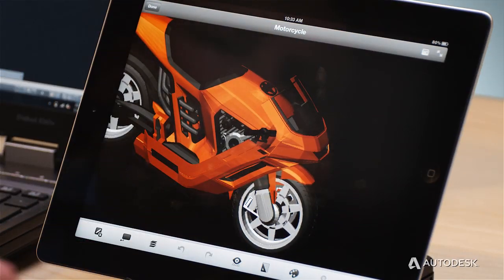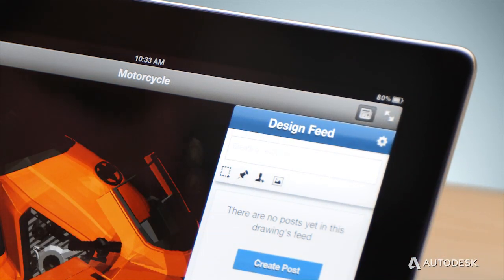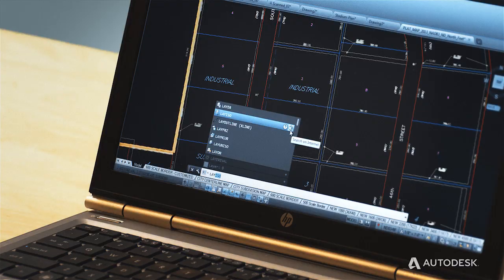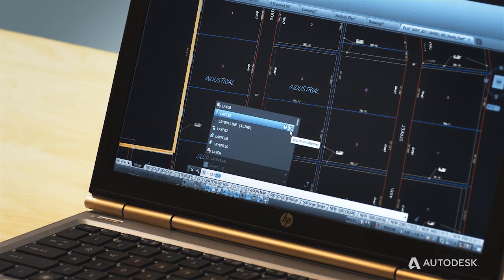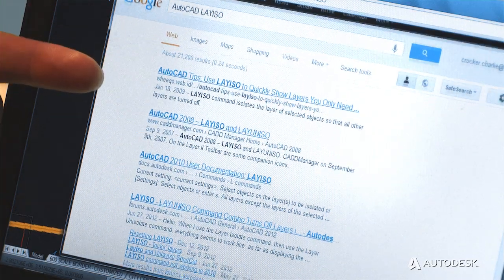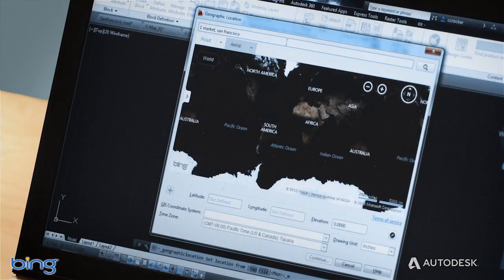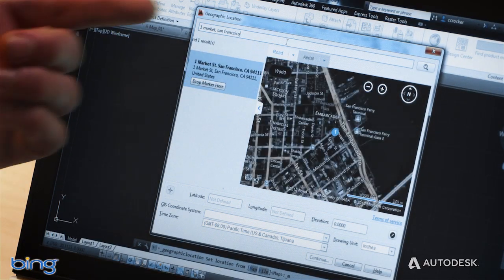You can collaborate with other people in the field through the new design feed tool, the same tool found in AutoCAD mobile and web products. You can now automatically search for command help on the web directly from the command line. You can even locate your project by address and display live aerial maps and roadmaps right inside AutoCAD — all you need is internet connectivity and a free Autodesk login.